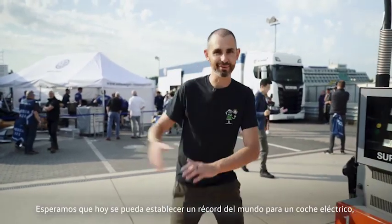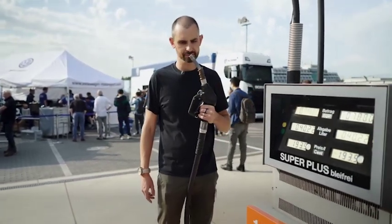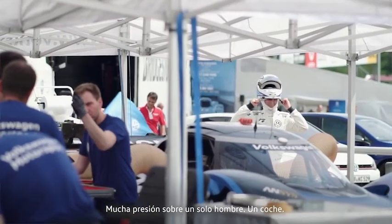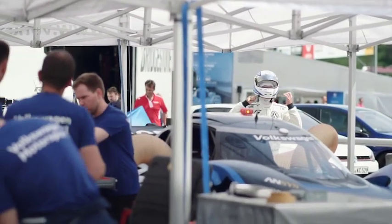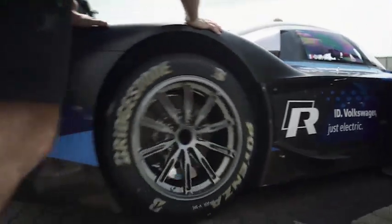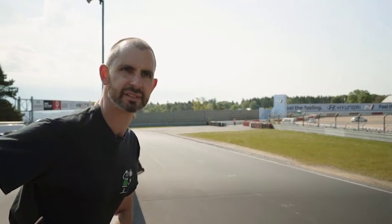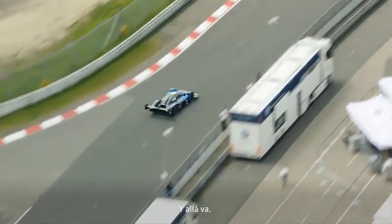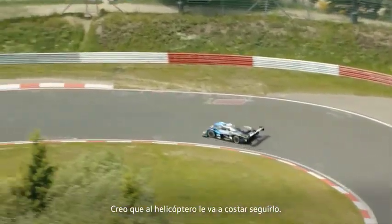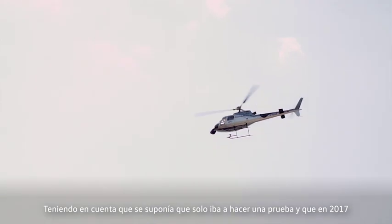Hopefully, a world record for that electric car can be set today. A lot of pressure on one guy, one car. There he goes on his shakedown. I think the helicopter is going to be hard pushed to keep up — bearing in mind, he was supposed to be doing just a shakedown.